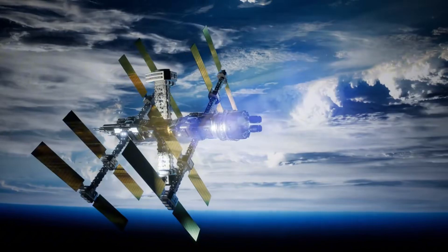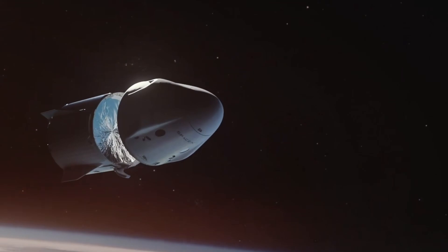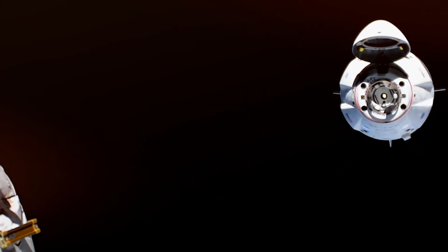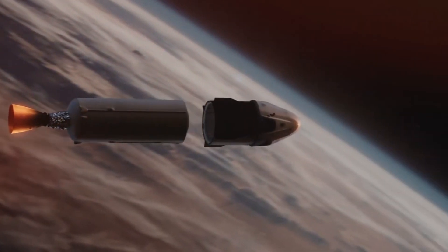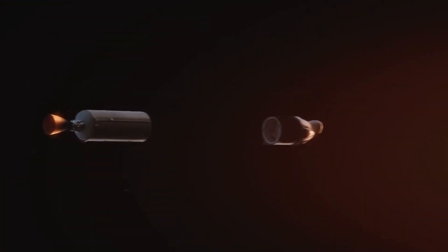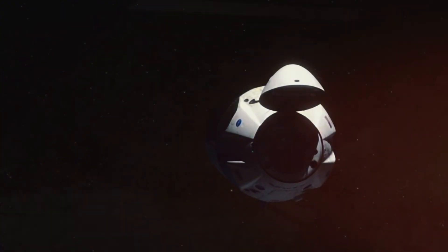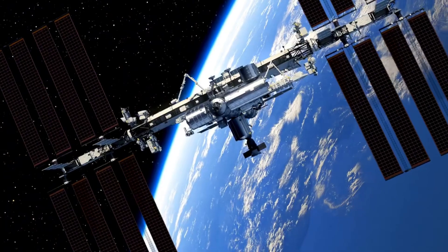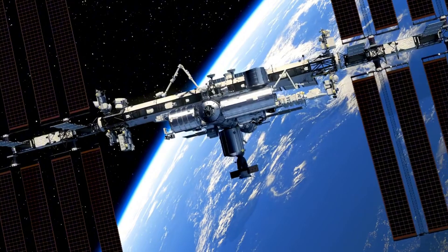Breaking news from the International Space Station. In a groundbreaking achievement making waves across the space industry, SpaceX's Dragon spacecraft has just accomplished something extraordinary. On November 8th, for the first time in history, Dragon successfully performed an orbital boost of the International Space Station — a capability that until now was primarily in Russian hands. This historic test marks a crucial stepping stone toward an even more ambitious goal: Dragon's future role in the ISS's final journey.